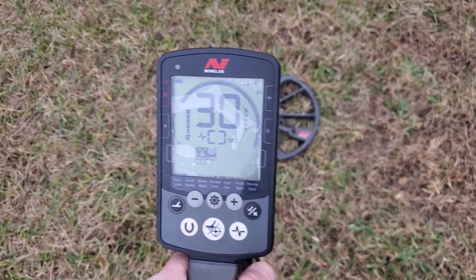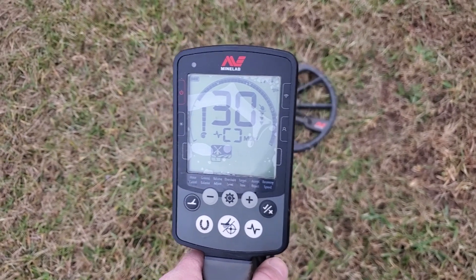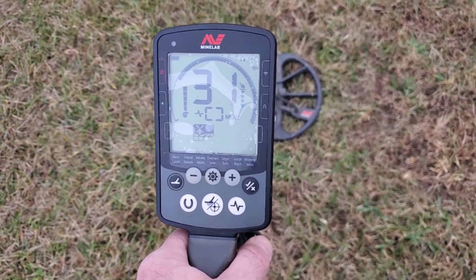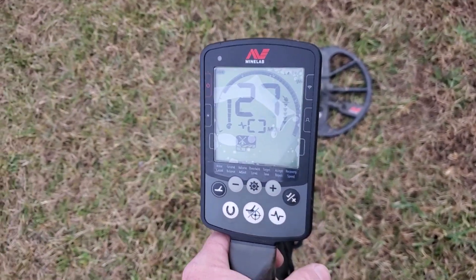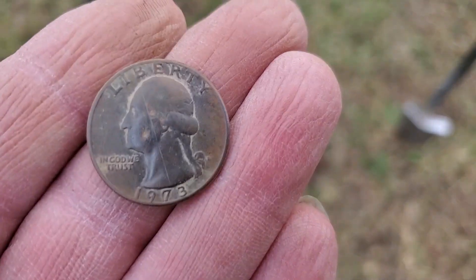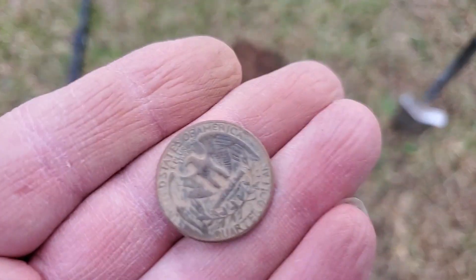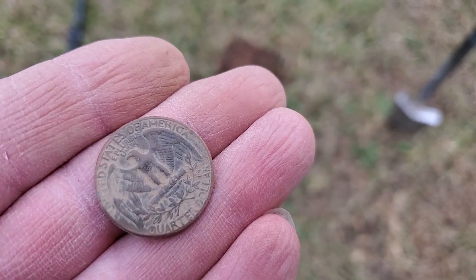Here's our next signal, reading 29 to 31. Let's see what we have. We have ourselves a 1973 quarter. Now let's continue on and see what else we can find.